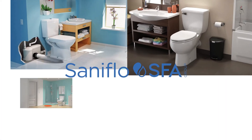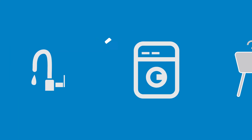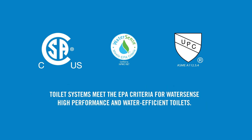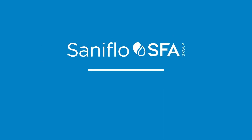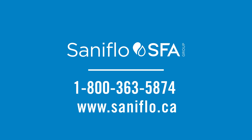No matter what the project requirements are, Saniflo has a system to meet the needs. Install a bathroom, kitchen, or laundry room wherever you need it. All Saniflo products comply with North American standards. Our toilet systems meet EPA criteria for WaterSense high performance and water efficiency, and are CSA approved. Contact Saniflo toll-free at 1-800-363-5874 or visit us online at saniflo.ca.